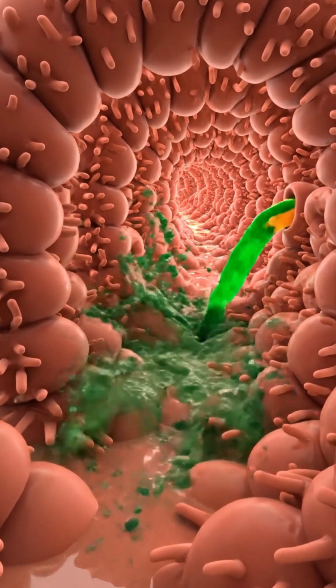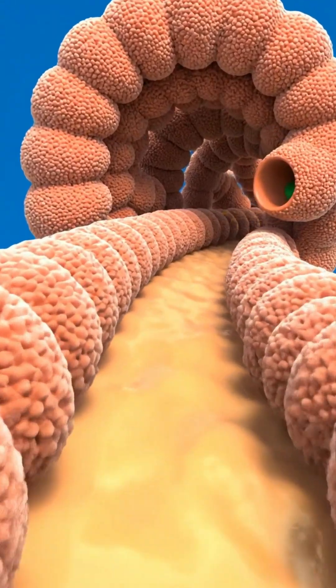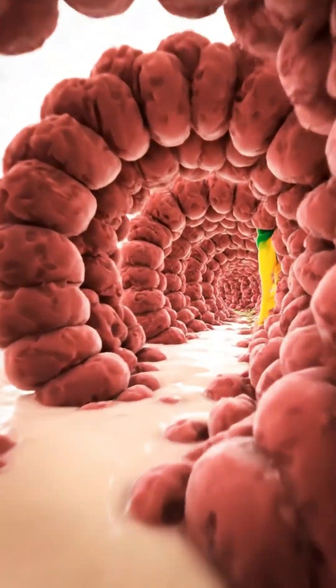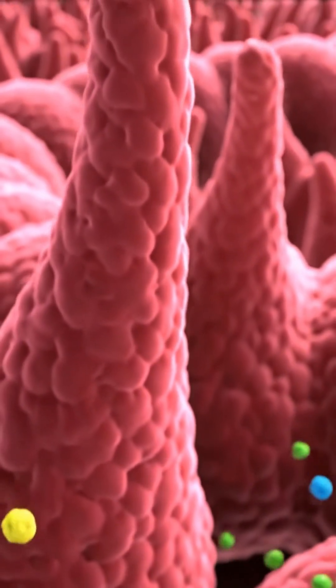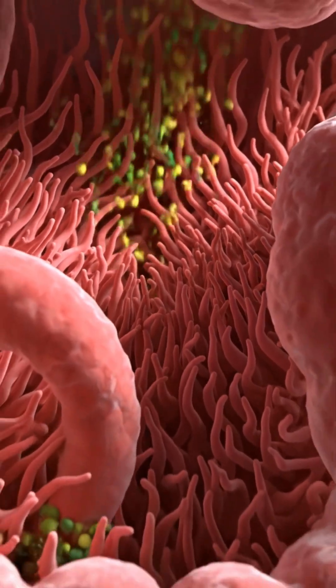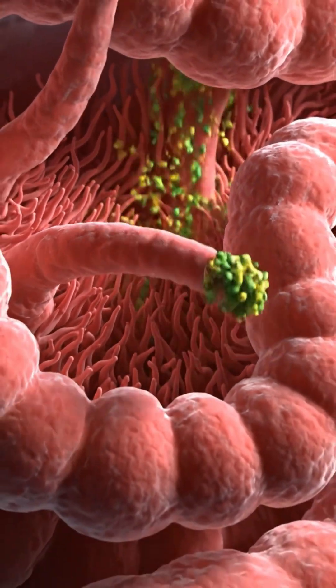Now the chyme enters the small intestine — this is where the magic happens. The liver sends down bile to break down fats, and the pancreas sends juices to neutralize that stomach acid. As the food travels through this 20-foot tube, millions of tiny finger-like projections called villi line the walls.